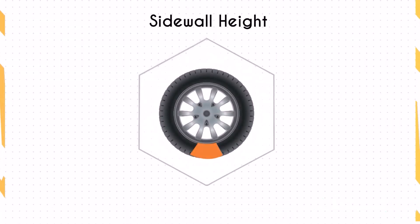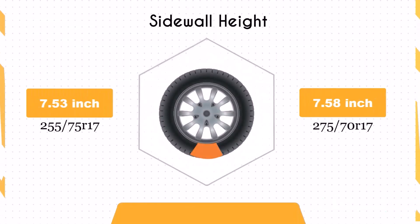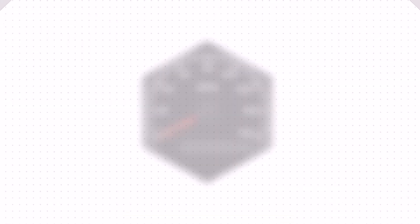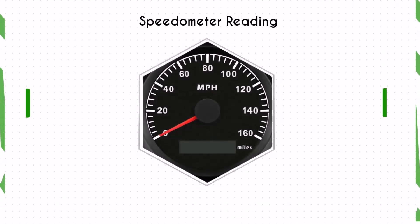The sidewall height difference is minimal, with the 275/70R17 having an increase of only 0.05 inches. This slight increase can marginally improve impact absorption, enhancing ride comfort on rough terrains without significantly affecting on-road performance.